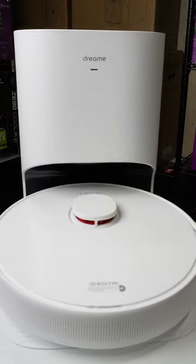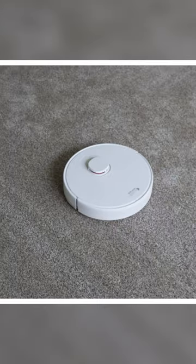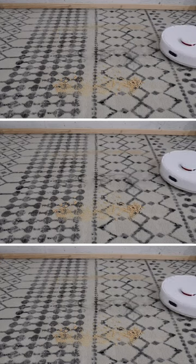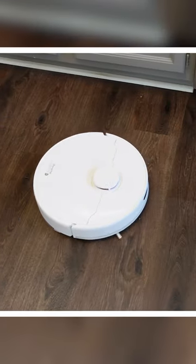The Dreamy Tech D10 Plus is a powerful and efficient robot vacuum that can provide up to 45 days of hands-free cleaning thanks to its auto-empty base station and 2.5-liter dust bag. It has max suction power of 4,000 PA, four different suction modes, and a large 5,200 mAh battery that can last for up to 180 minutes on a single charge.